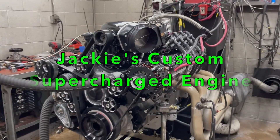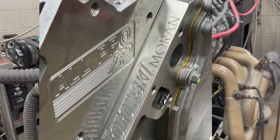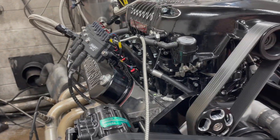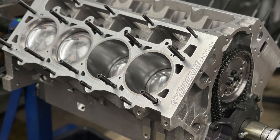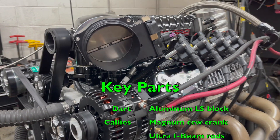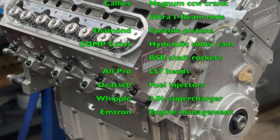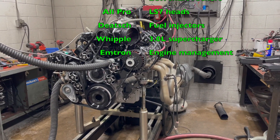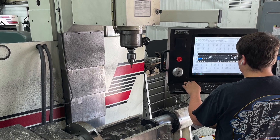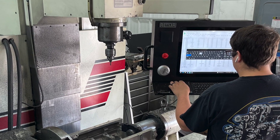So what's one way to know that you've got a custom engine? How about your name is on it? Custom also means that you picked the options, and Jackie wanted a Dart aluminum block. These have been in short supply, but he was patient enough to wait. The aluminum block weighs about 100 pounds less than its iron counterpart, and this will dramatically improve braking and handling in most vehicles. Adding his name was no big deal — just a couple of extra minutes of programming and machining on the 4-axis CNC.